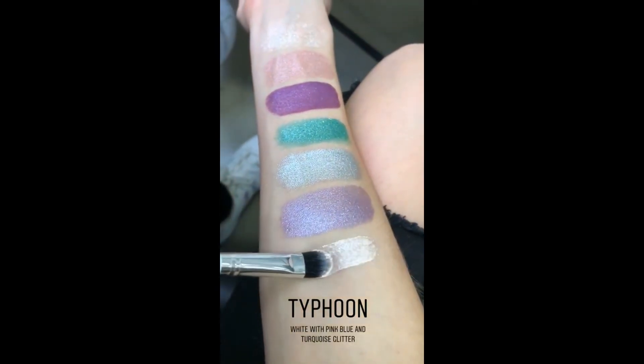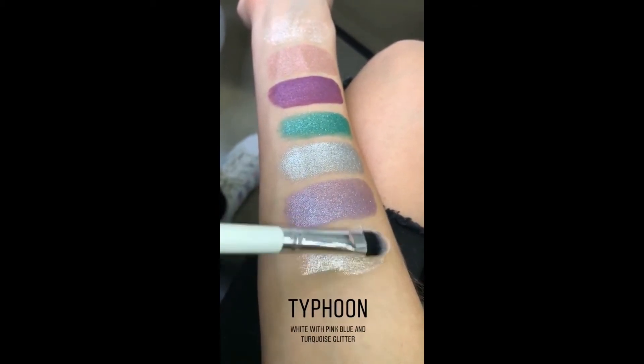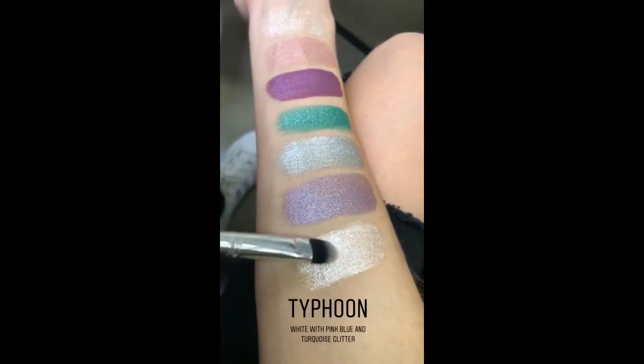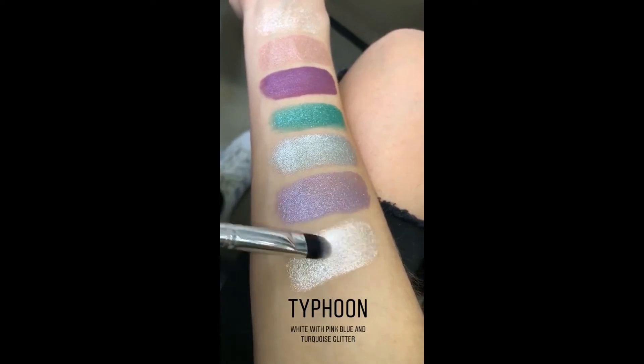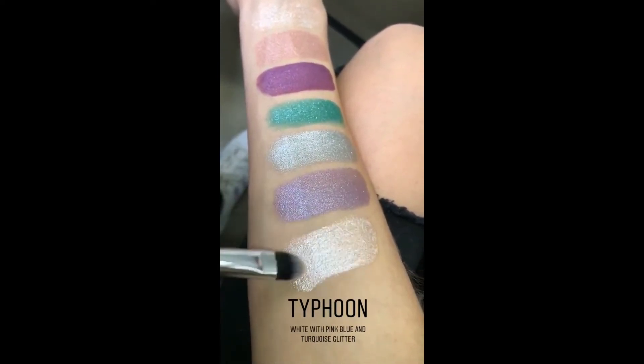This is Typhoon. Oh my goodness, so pretty. It is a true white, but it's got a lot of pink and blue glitter in it, so it doesn't look super white-white-white on the eyes.